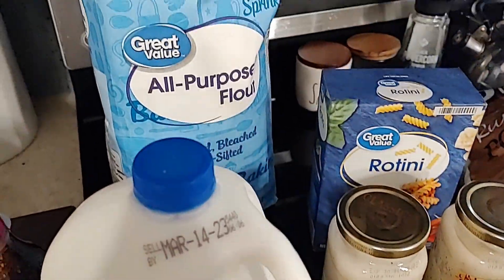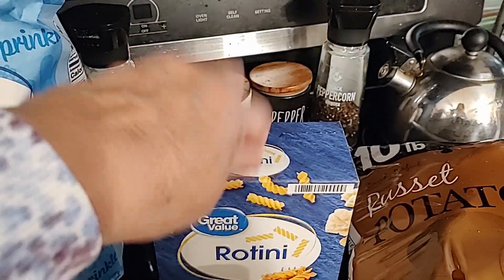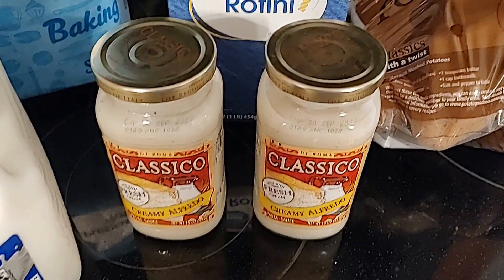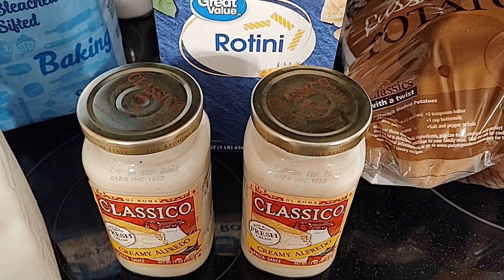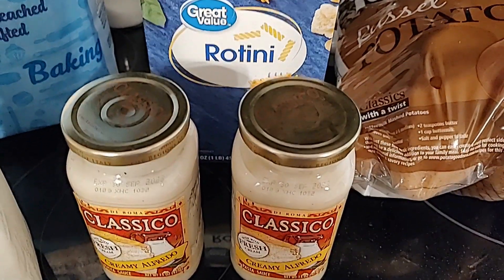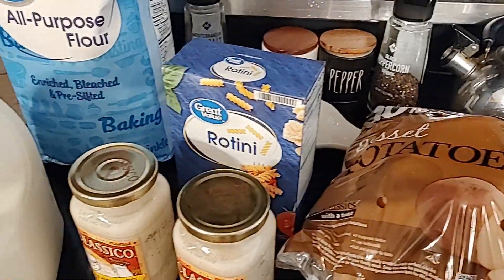We needed some milk and I was out of all-purpose flour. I bought a big box of rotini for my chicken alfredo, and I love the Classico Creamy Alfredo sauce. I'm going to season and fry my chicken real good and put it on top of the alfredo. I also picked up some potatoes, and that was about all for this haul.